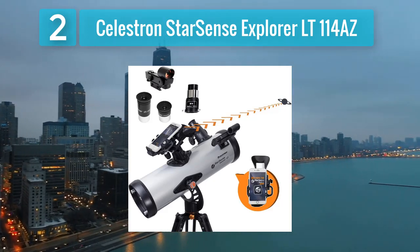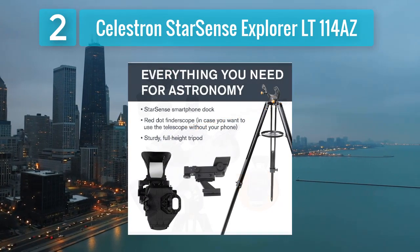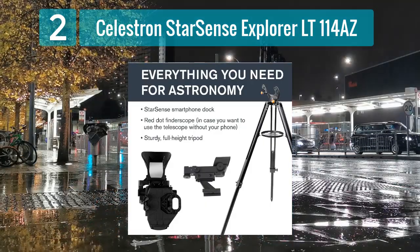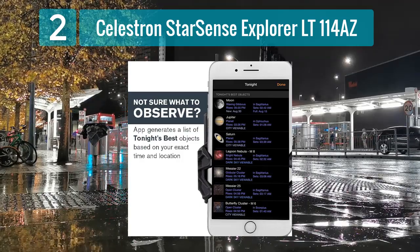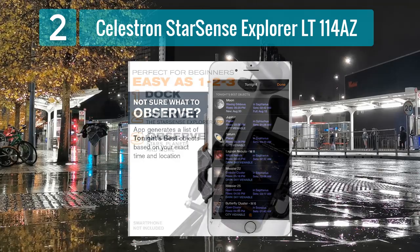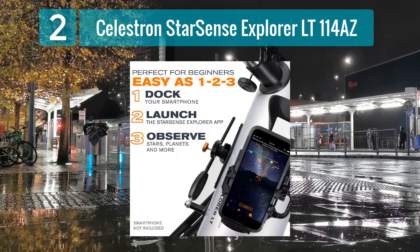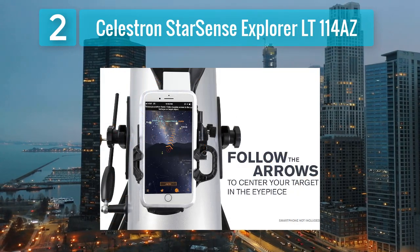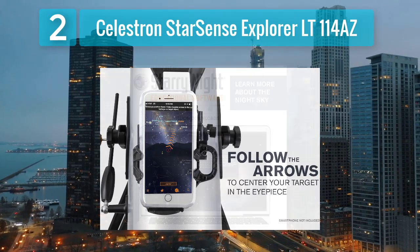Celestron StarSense Explorer LT-114AS. The Celestron StarSense Explorer LT-114AS combines the power of technology with ease of use, making it a fantastic choice for beginners eager to delve into astronomy. Featuring a 114mm aperture and a focal length of 1000mm, this Newtonian reflector telescope delivers impressive views of the night sky. What sets it apart is its innovative StarSense Explorer app, which utilizes your smartphone to guide you through the night sky, making it incredibly user-friendly. With its simple setup and automatic alignment, even those new to astronomy can quickly locate and observe celestial objects with precision.